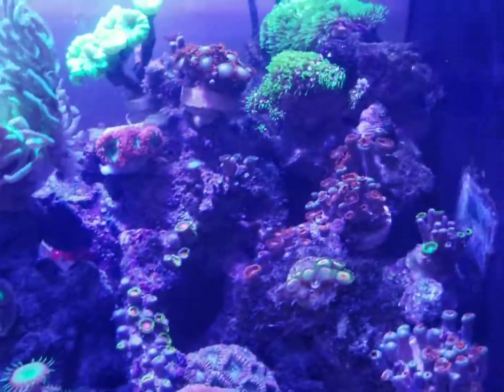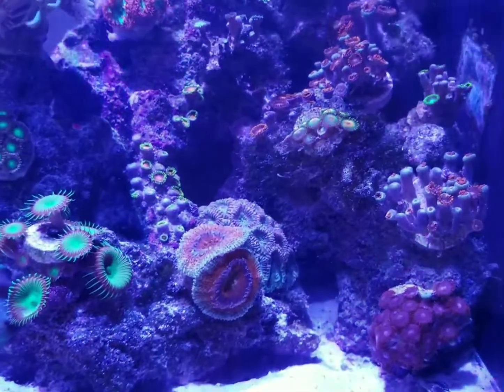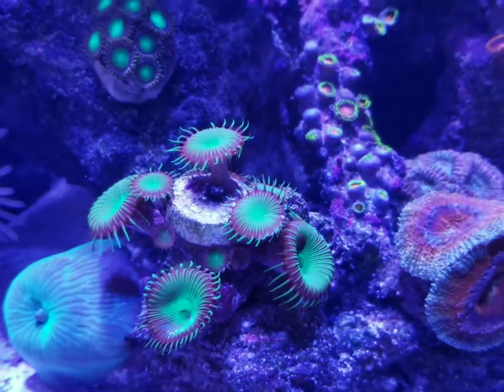My zoas are all covering these rocks and they need some room to grow. Everything is just multiplying. This one for instance started out with four heads. I don't know if you can see all those little heads.